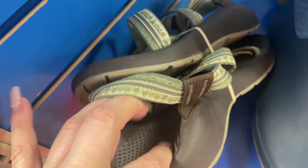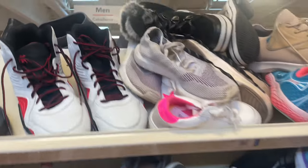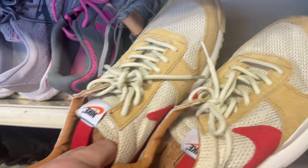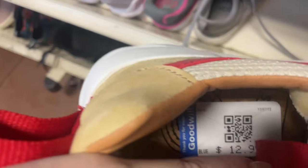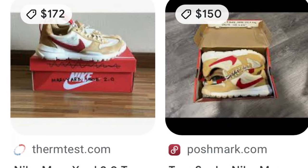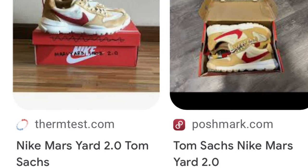I consider the sit-down stool — the curated pile of rejects that people decided not to buy — so always look at the sit-down stool in the fitting rooms because you never know what people leave behind. Aside from the Valentinos, these were my other favorite finds of the day. These shoes are amazing and they're only $12.99 — they're Nike Tom Sacks Mars Yard 2.0s, and they're selling online for so much money. Check out some of these comps.